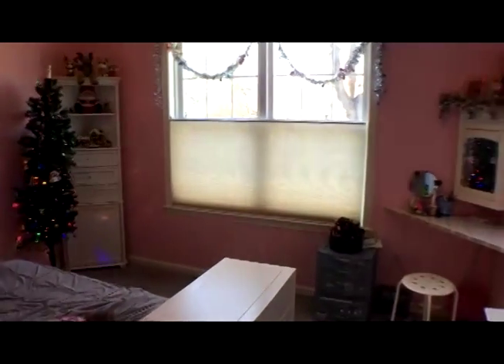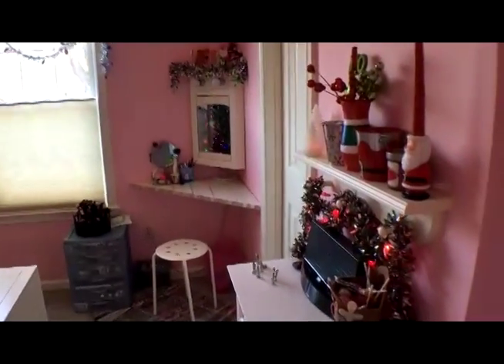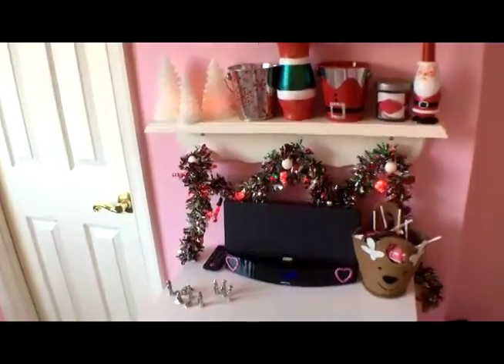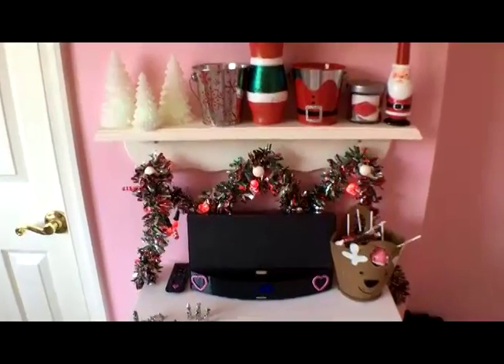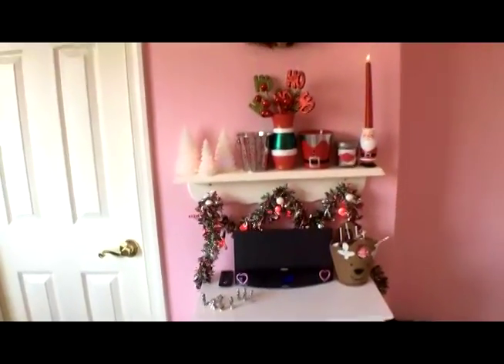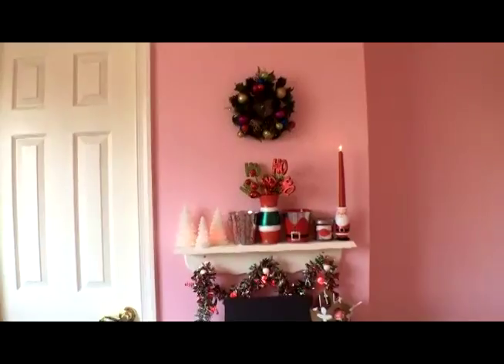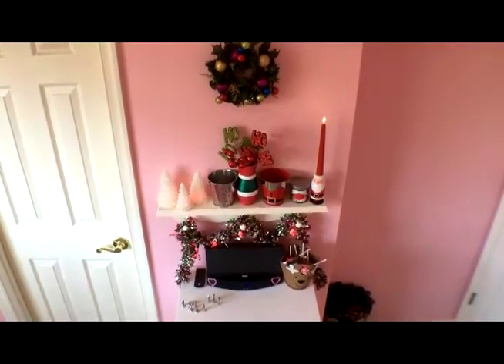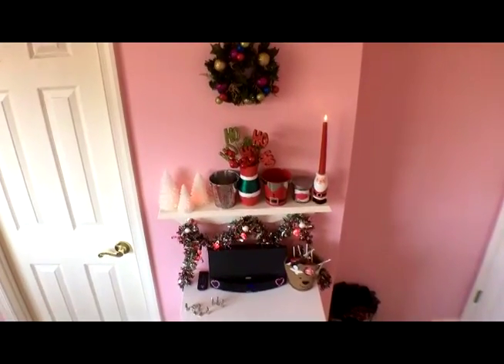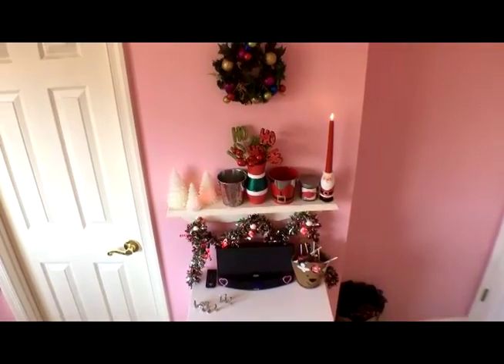Hey guys and welcome to my Christmas room tour. This is the first initial pan of the room — we got a little furry friend helping us out down there. I'm now walking into my room, and right here is what you see when you first walk in. I have a shelf and a cute little wreath up there, and I'm going to move in closer to show you things up close.